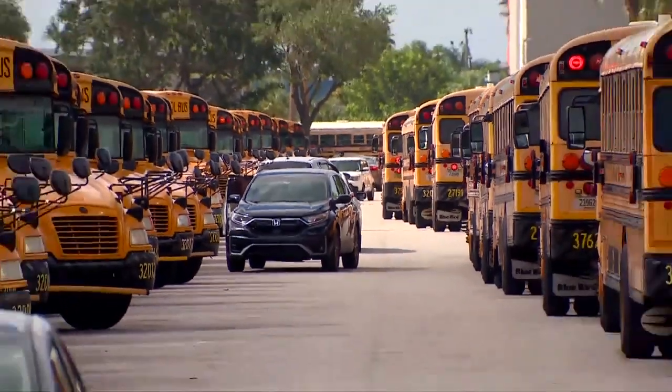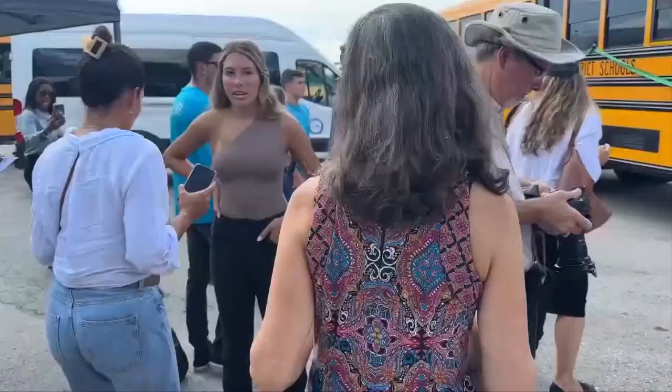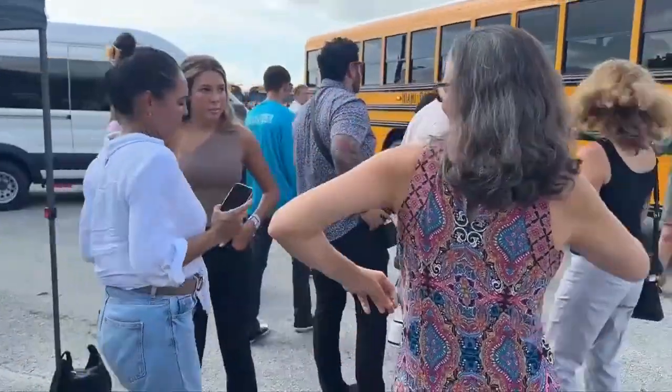This is all part of the school district's mission to reduce harmful emissions so your kids and future generations can hopefully have a safer environment. I'm excited because we're taking our first step into reducing our carbon footprint.